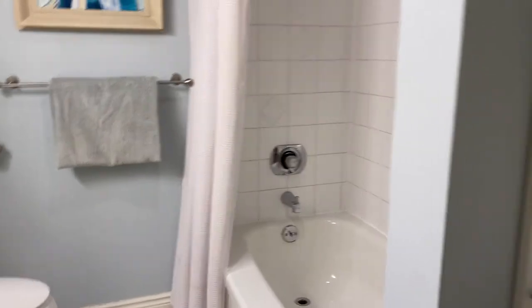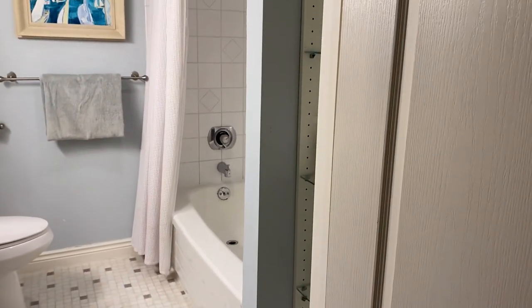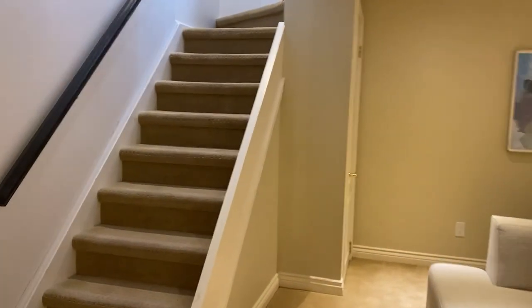There's also a fairly big washer in here. And that's the lower floor of 107 Douglas Avenue.